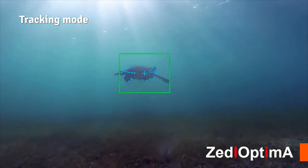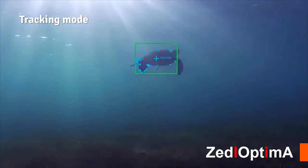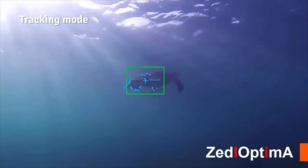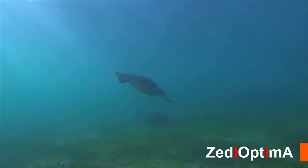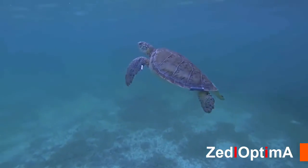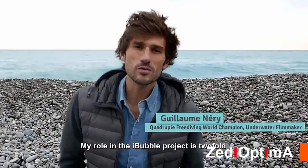Press the target locking button for a few seconds and iBubble will recognize the shape it needs to follow. Release it, and watch as it glides by turtles and sharks, capturing what's out of your reach. We've designed all the features in close collaboration with the diving community and professionals from the underwater world.